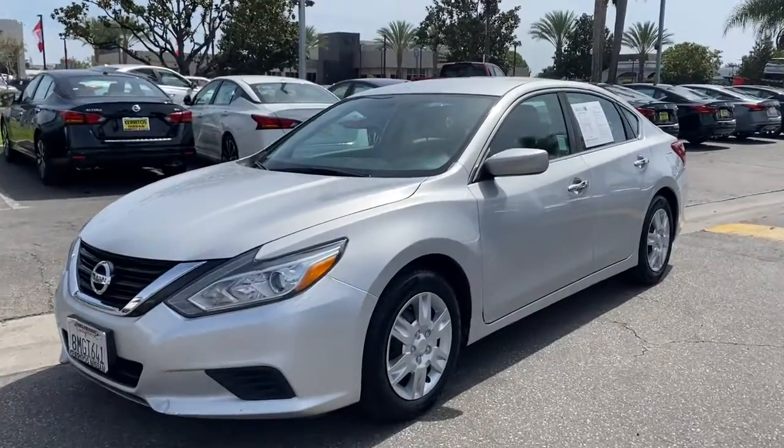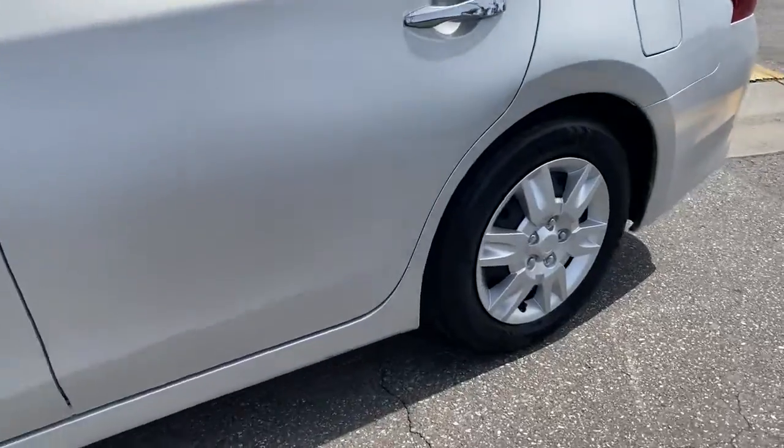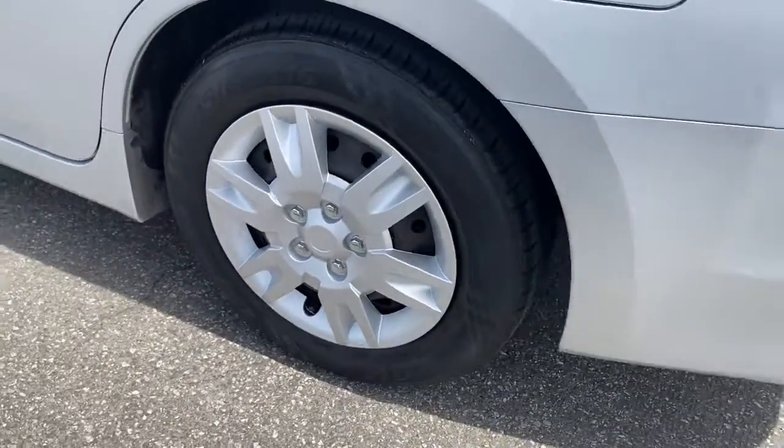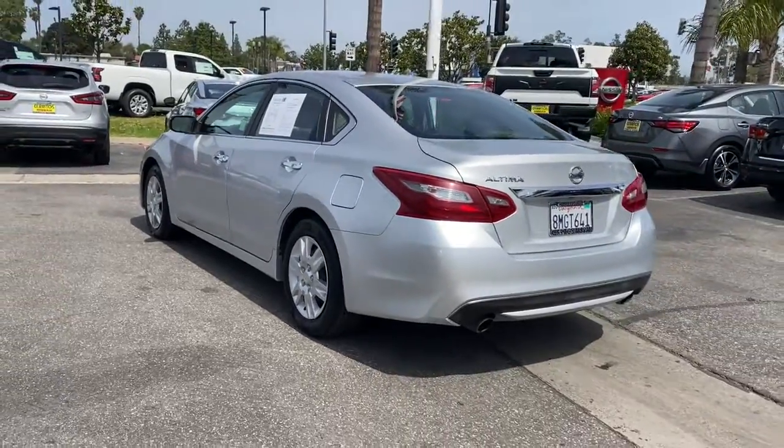Look no further than the 2018 Nissan Altima. This vehicle is an outstanding buy with fewer than 70,000 miles on the odometer. Take a closer look at this sporty and practical Altima.